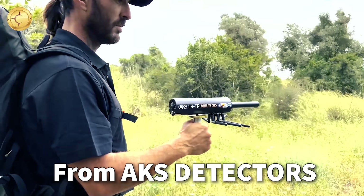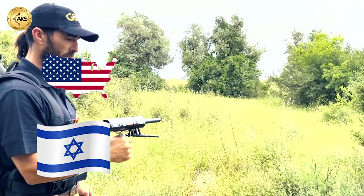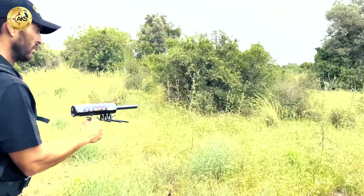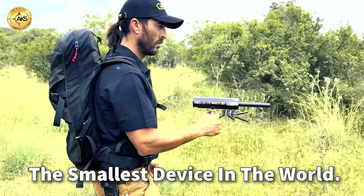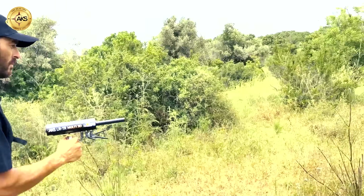The new device from AKS Detectors — the original AKS company with technological development made in Israel and the USA — is the AKS Multi-GFIS 3D. It is a device with two systems for long-range detection and three-dimensional scanning, and is the smallest device in the world. This is a teaser video that shows the capabilities of this revolutionary product in the field of geology and discoveries.